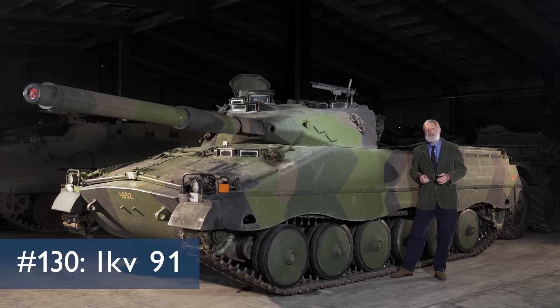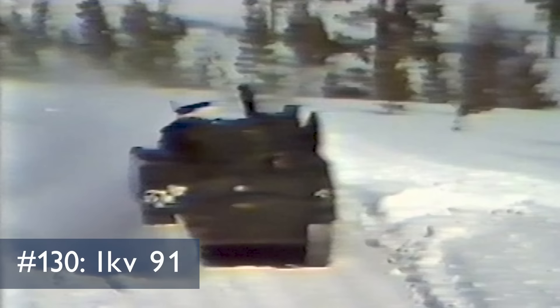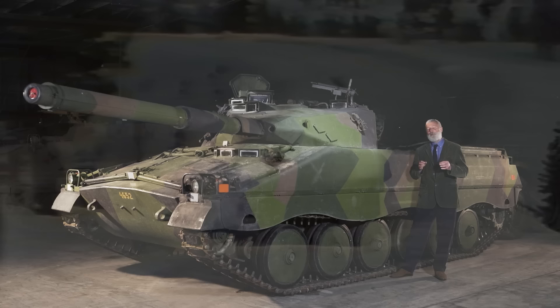This tank chat is going to be about this vehicle, the IKV 91, a Swedish tank destroyer — sometimes called a light tank — from the Cold War era.